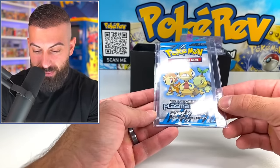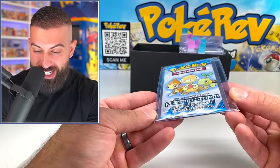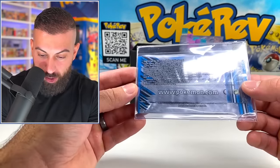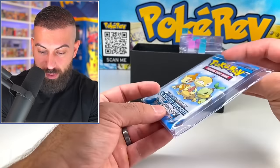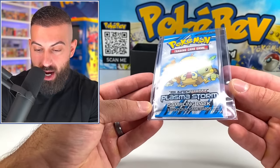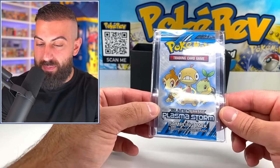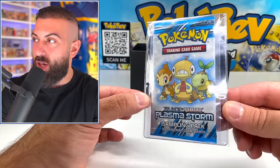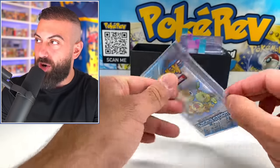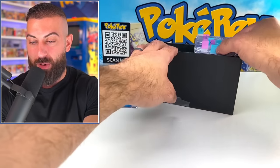Oh, what? A sampling pack of Black and White Plasma Storm? Dude, that is sick — I've actually never opened up one of these before. Wow, so three cards are in this pack. There could be no calm before this storm. That's actually nuts because Plasma Storm is probably one of the best sets from the Black and White era. I think maybe towards the end of this video I'll open this pack up. I'm going to set this to the side for now and keep going through here.